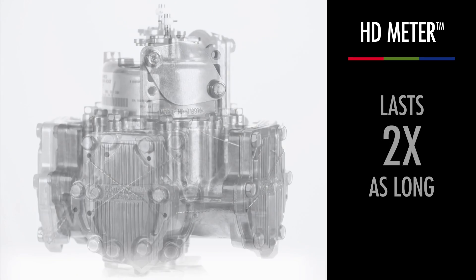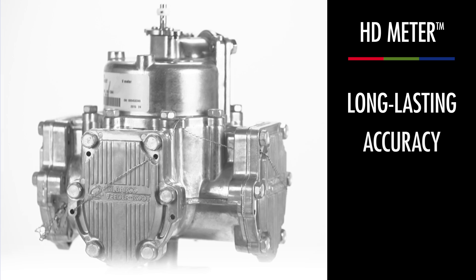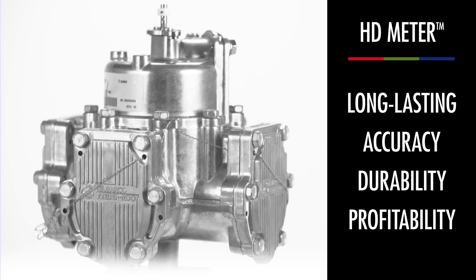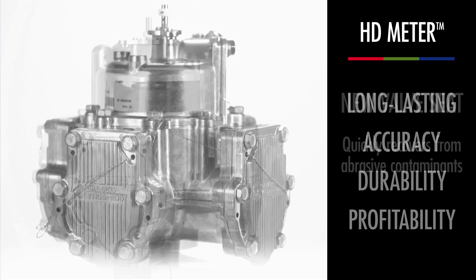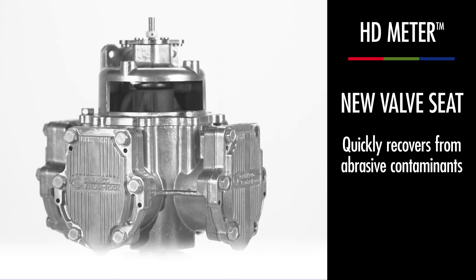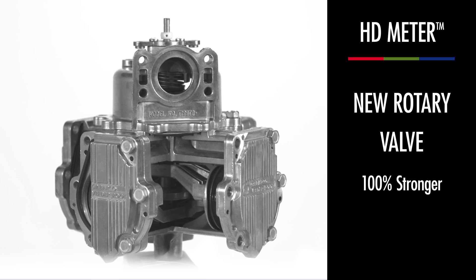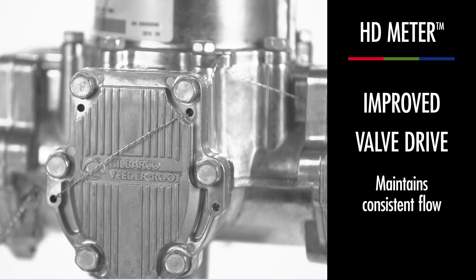It cuts drift by 50%, lasts twice as long as traditional piston meters, and exceeds industry standards for long-lasting accuracy, durability, and profitability. The HD Meter has already set new benchmarks for performance in forecourts just like yours. It's precision that pays over time.